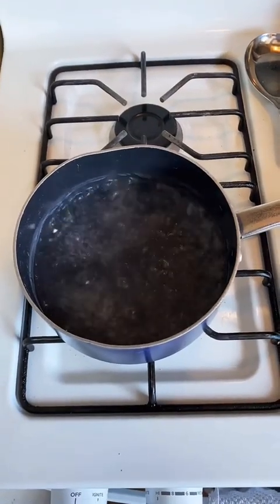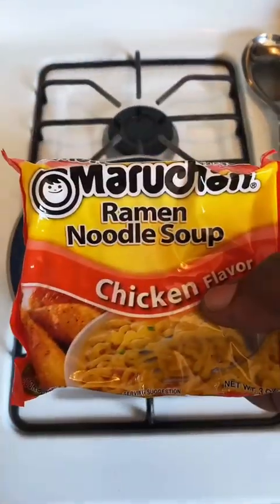All right, we're going to cook the ramen for one minute. Chicken ramen.